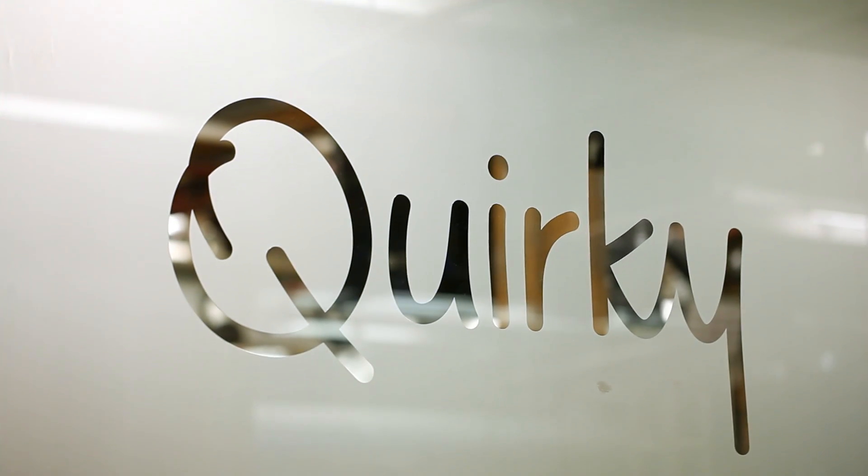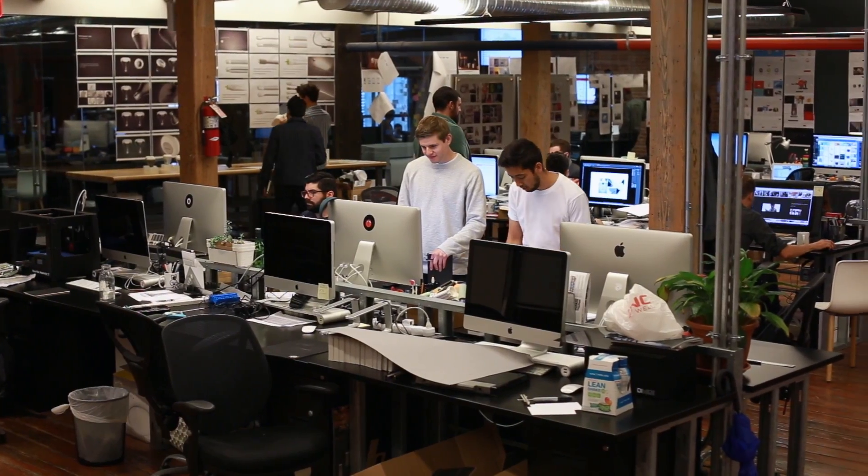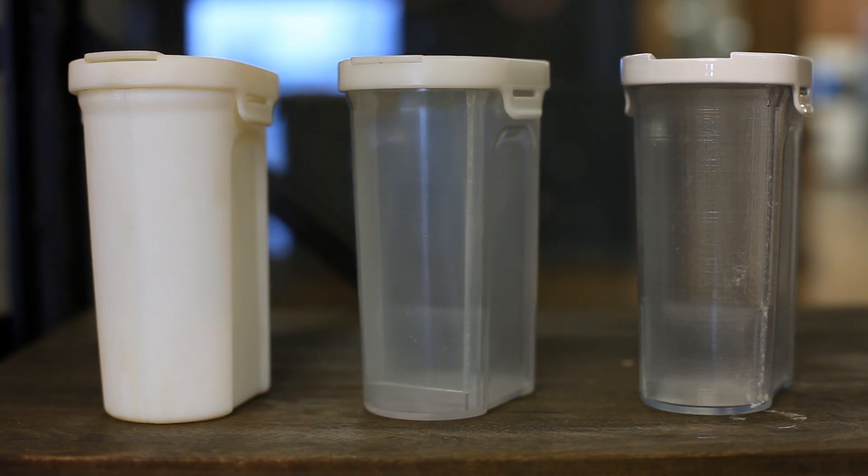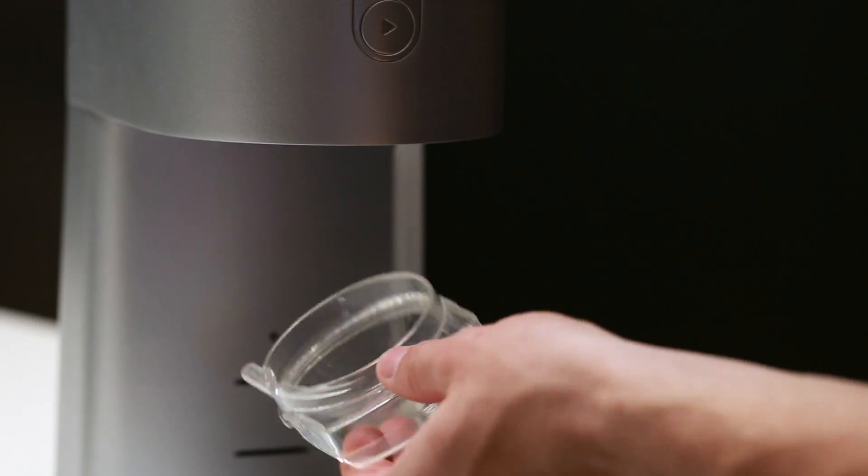My name is Andrew Brace and I am a prototyper at Quirky. Quirky is an invention platform that makes invention accessible to a wider audience of inventors. We're able to take their concepts and bring them to market.